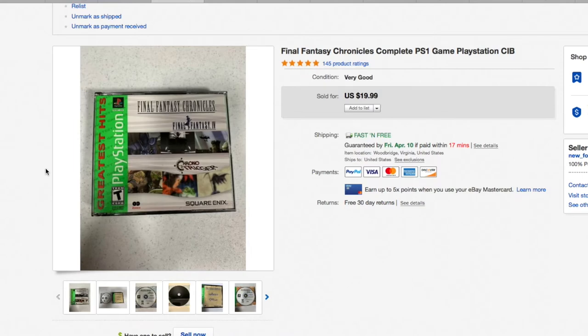A video game — Final Fantasy Chronicles, complete, PlayStation One, tested, really good condition. These all came from a huge buyout I did and they sold for $19.99.